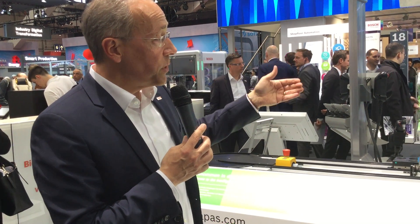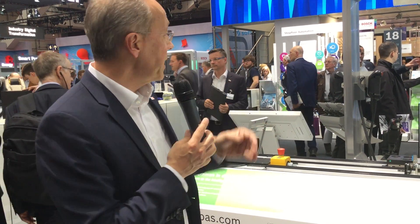We want to turn robots into colleagues and show you how the modern workplace looks today. This is what Industry 4.0 looks like — it's about how humans and robots are working together.